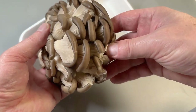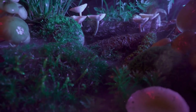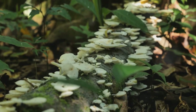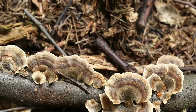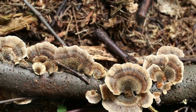Mushrooms controlling robots? Sounds like something straight out of a sci-fi movie, but here's the kicker — it's actually happening. Researchers have figured out how to harness the bioelectric signals from fungi and translate them into commands for robots. It's like the fungi are the brains and the robots are their metal bodies.